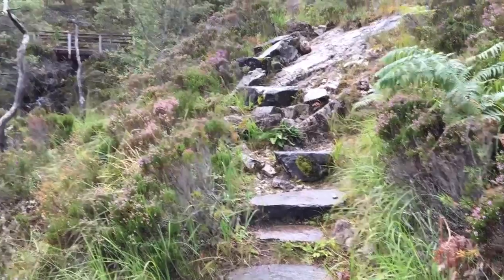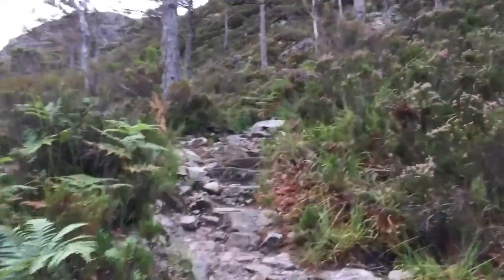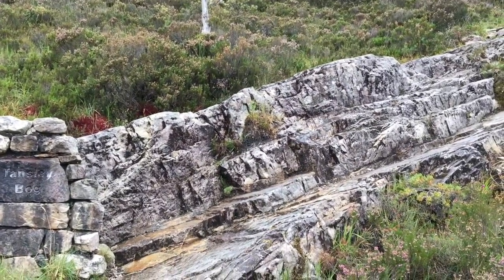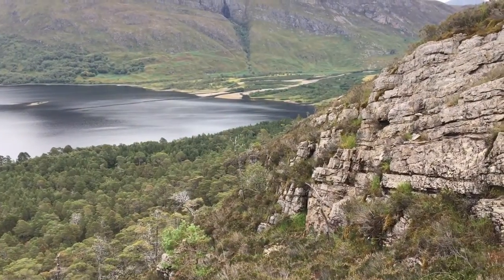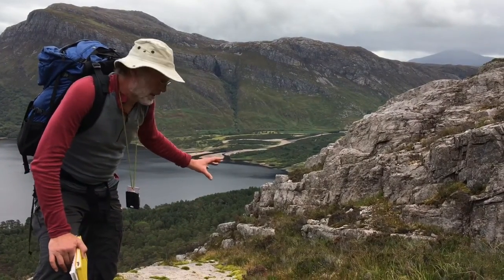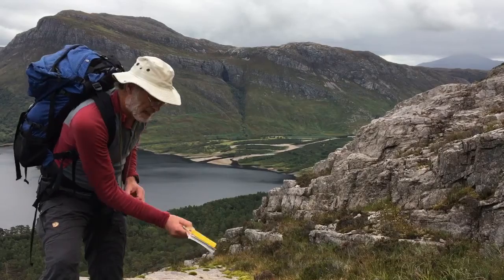We can locate where we are on the path just by this little bridge. Further up, there are some pretty nice clean outcrops where these quartz sandstones still have really good primary lamination making big dune sets. This is the lower part of the Eriboll sandstone formation where cross-bedding is preserved. We've been walking up a single panel of this cross-bedded lower part, dipping back down towards the east.